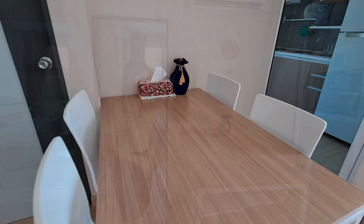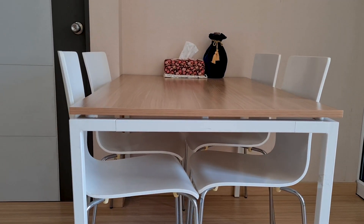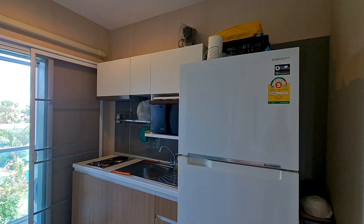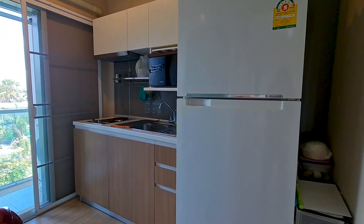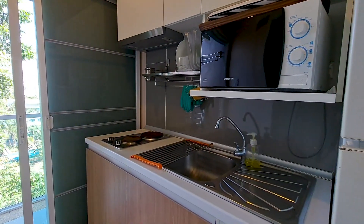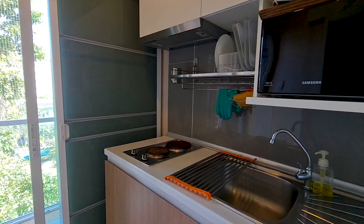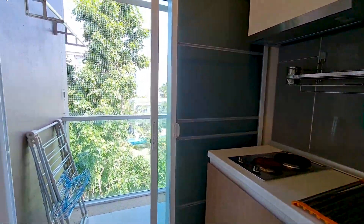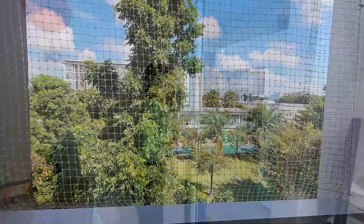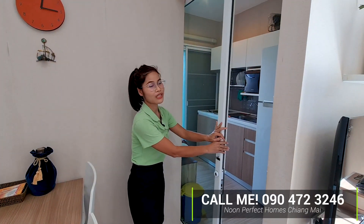The dining area features a fairly large faucet table, and next to the dining area is the modern kitchen that comes with a big refrigerator, microwave, a built-in stove and hood. Next to the kitchen is a balcony that already has the washing machine. The kitchen also has a sliding door so you can keep it closed while cooking.